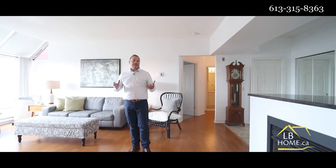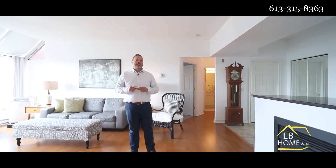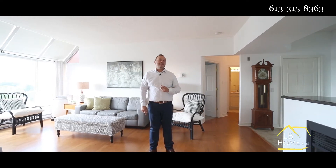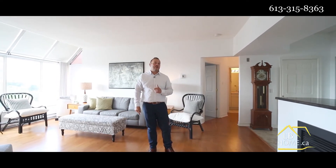We are on the 7th floor — this is the penthouse level — and this is a rarely offered double unit. It has over 1,200 square feet of living space. The unit features two bedrooms, two bathrooms, a den that's enclosed with sliding French doors, and it comes with two parking spaces as well as two locker storage.